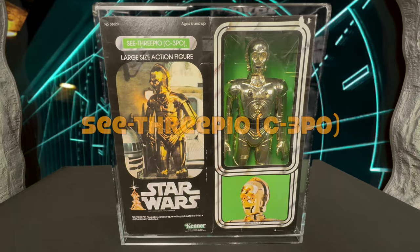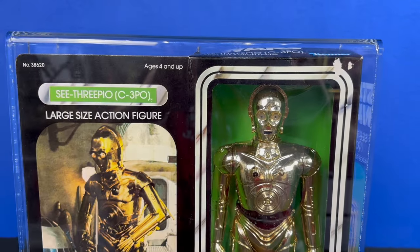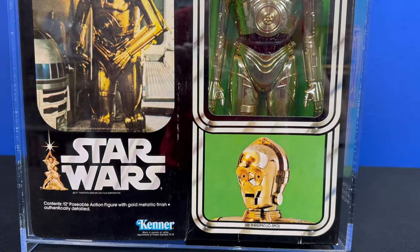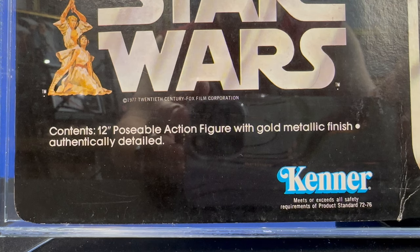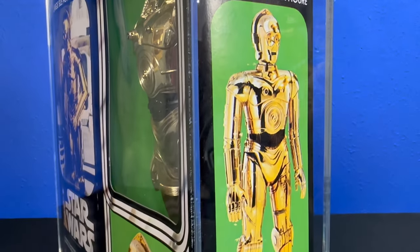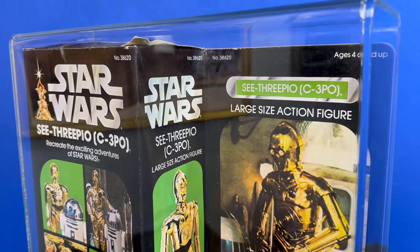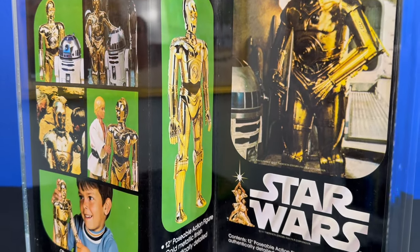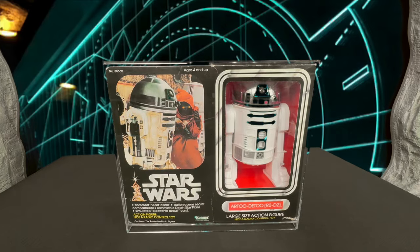I love how Kenner gave us the phonetic spelling of C-3PO on the box — because maybe we didn't know how to say C-3PO at five years old. This 12-inch golden beauty would have been my introduction to the Star Wars action figure line. The side profile box had that classic green backer behind 3PO, making the packaging feel very elegant. The back of the box gives us multiple reenactments of both the live action movie and the action figures.